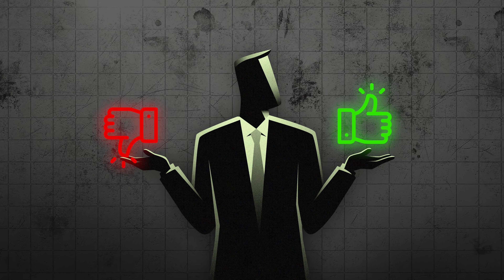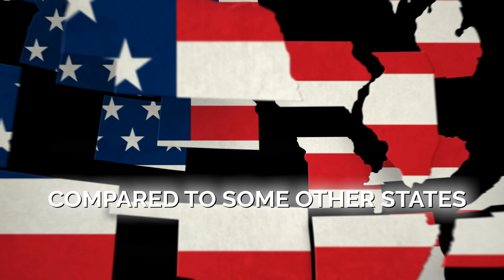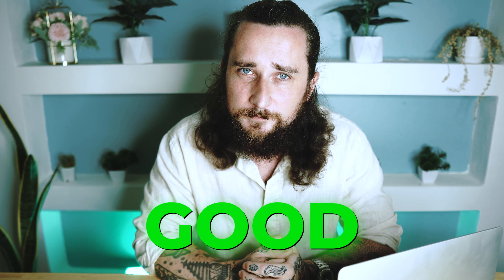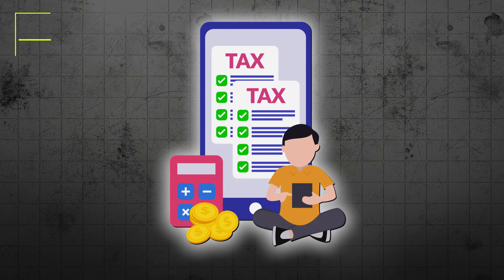Let's move on to the next part of the video where I'm going to discuss some advantages and disadvantages of starting an LLC in Florida compared to some other states. Starting an LLC in Florida has several advantages. Firstly, Florida has a very favorable tax environment with no state income tax for individuals, which can be very beneficial for business owners.